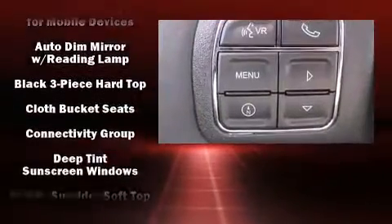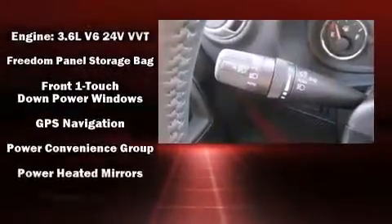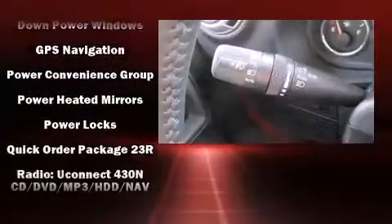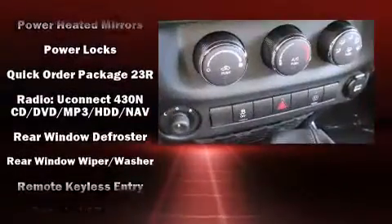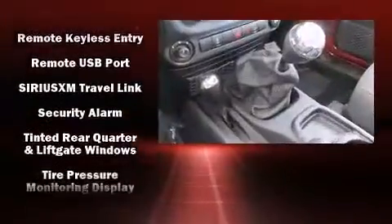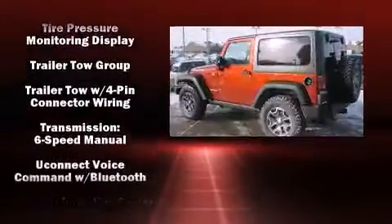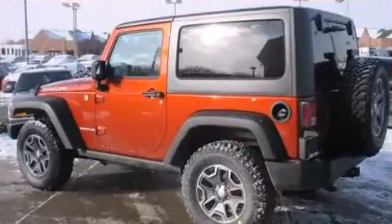Jeep also prioritized safety and security with features such as dual front impact airbags with occupant sensing airbag, integrated rollover protection, traction control, brake assist, ignition disabling, and four-wheel disc brakes with ABS. With electronic stability control supplementing mechanical systems, you'll maintain precise command of the roadway.